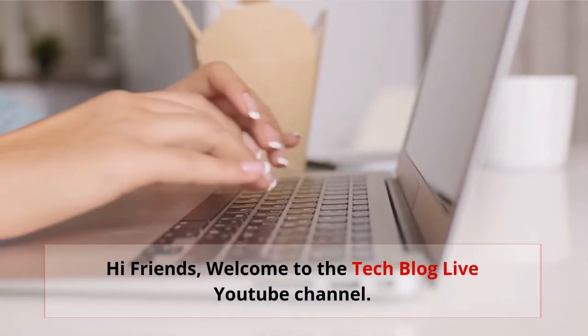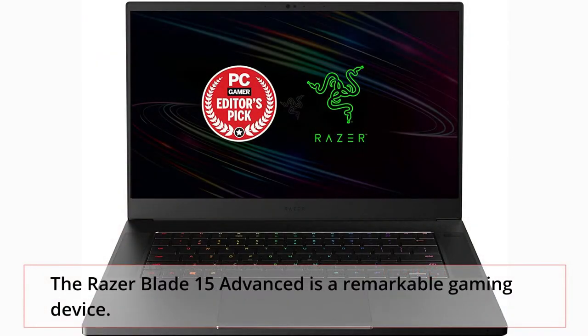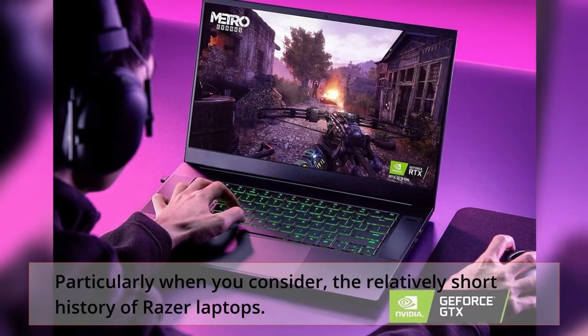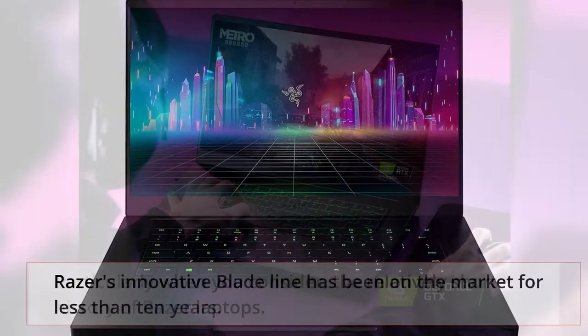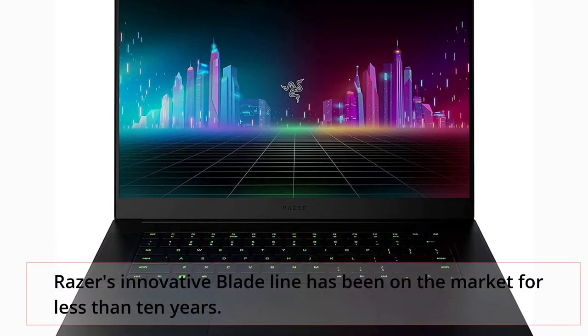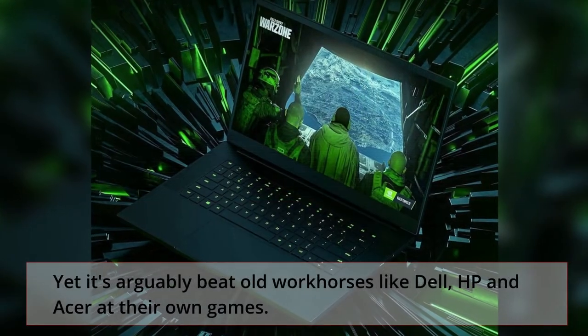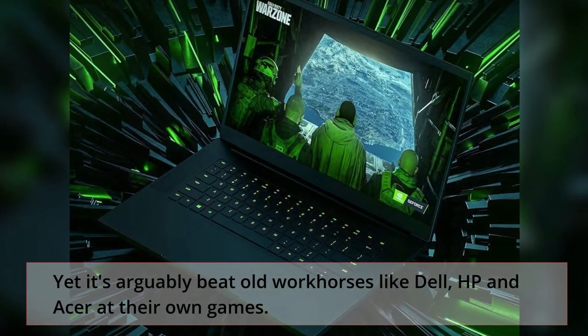Hi friends, welcome to the TechBlog Live YouTube channel. The Razer Blade 15 Advanced is a remarkable gaming device, particularly when you consider the relatively short history of Razer laptops. Razer's innovative Blade line has been on the market for less than 10 years, yet it's arguably beat old workhorses like Dell, HP, and Acer at their own games.